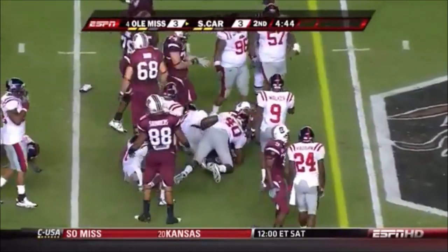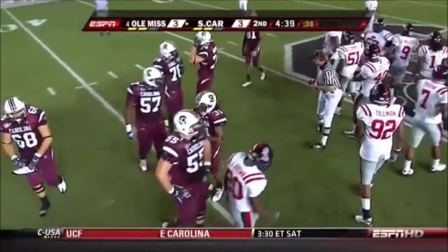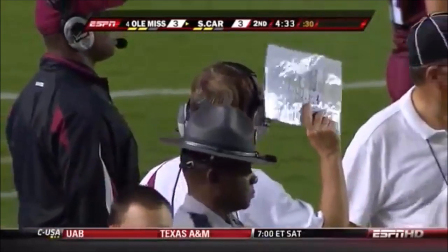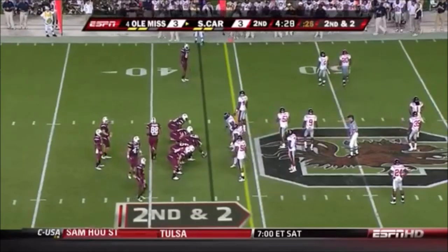Nice first down game — picks up about eight. You know Spurrier wants to go downfield, but you have to be so patient tonight, especially with a dinged-up quarterback. If you can come in with an eight-man defensive front and pick up nine yards on first down, that's how you keep doing it until they stop you.